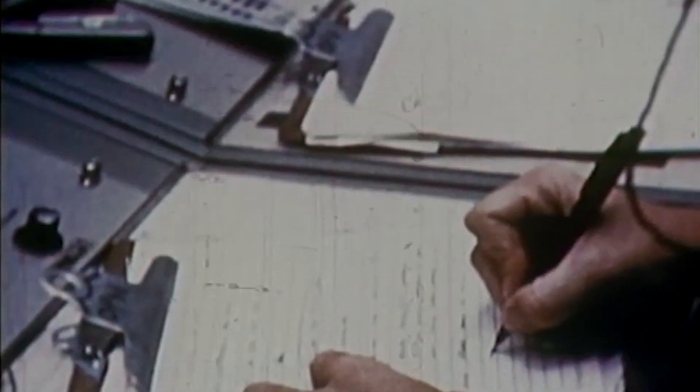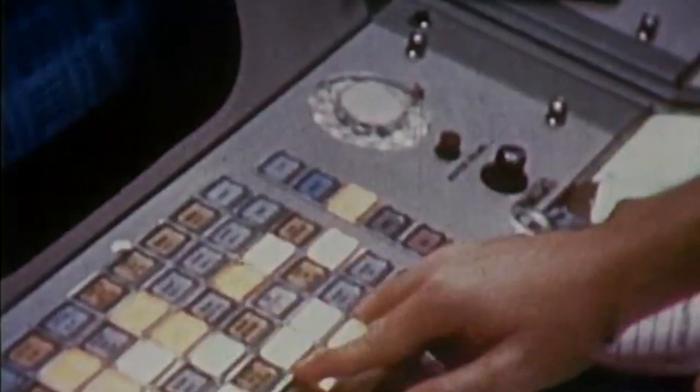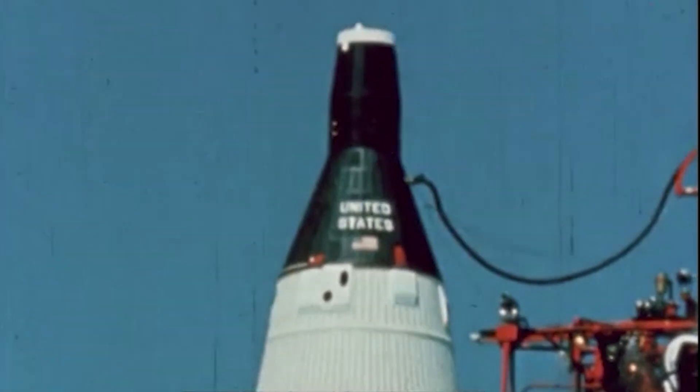Mark, T-minus 50 seconds and counting. The crew in the blockhouse now monitoring their consoles during these final phases. T-minus 35 — the three valves now have been opened and permit the propellants to come down toward the chamber. There's only one valve left, which will open at zero.